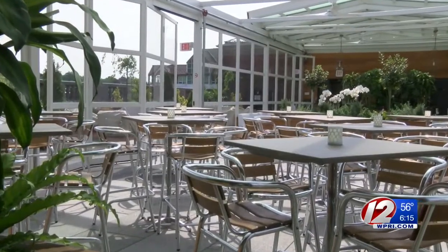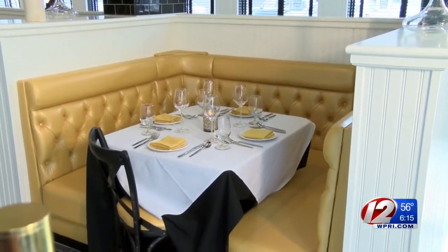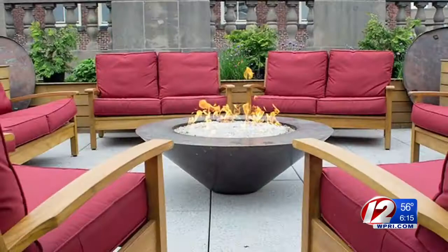We have three beautiful restaurants here at Providence G, and I just really wanted to highlight whether it's local seafood or local farms. Downstairs you'll find G-Pub — a gastro-style pub where we can still have lots of fun. On the roof it's more of an upscale lounge, with dishes like truffle parmesan popcorn and lots of local crudos and local fluke.